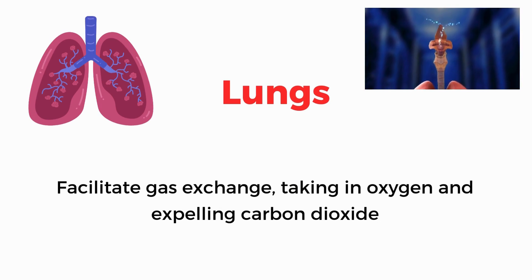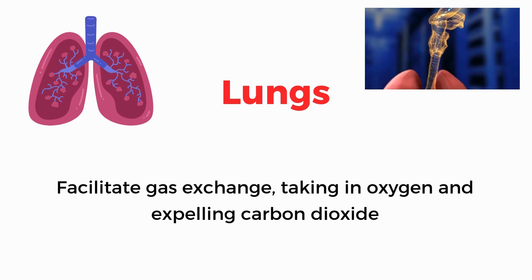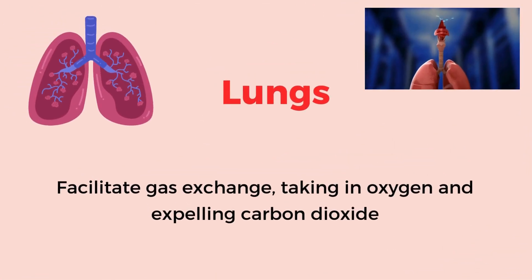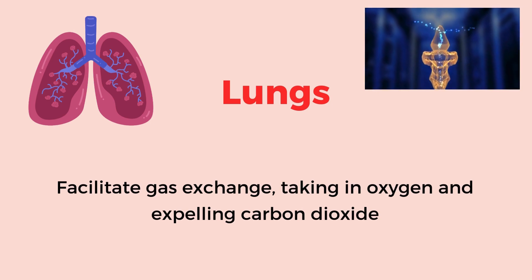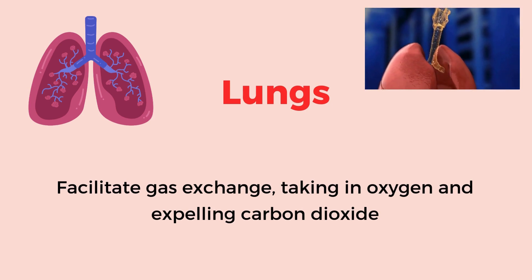Lungs. Facilitate gas exchange, taking in oxygen and expelling carbon dioxide.